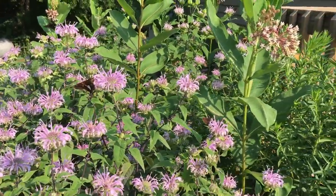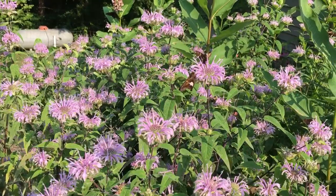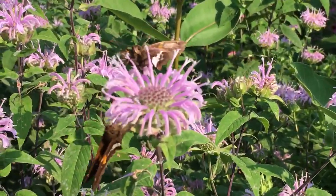It's a privilege to be able to enjoy all of these sights and the sounds of so much life at these flowers.